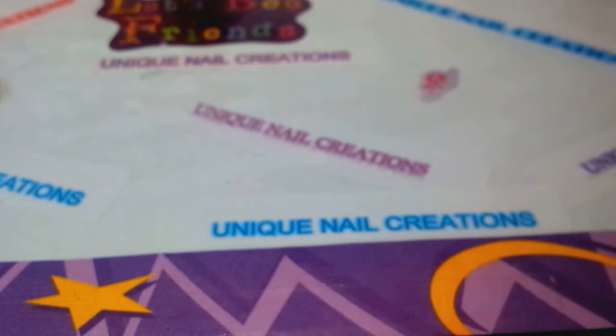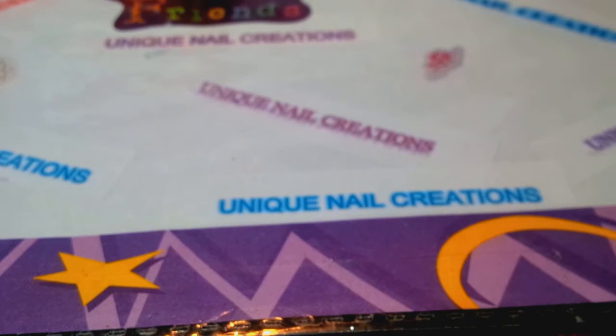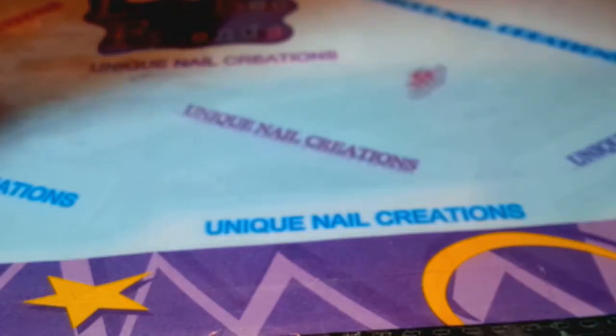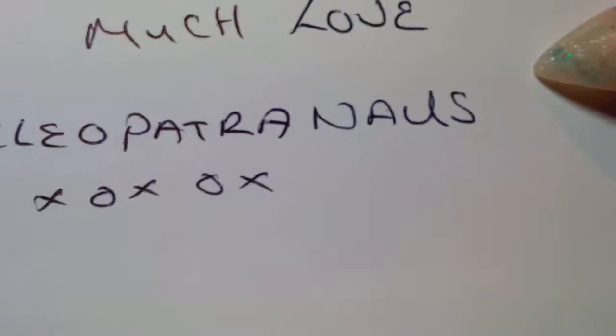She put a little card in here for me. Oh my goodness, that's cute — I love the little elephant! It says: "To Cheryl, thank you so much for letting me join, it was fun. Much love, Cleopatra Nails." And again, that is her YouTube channel.